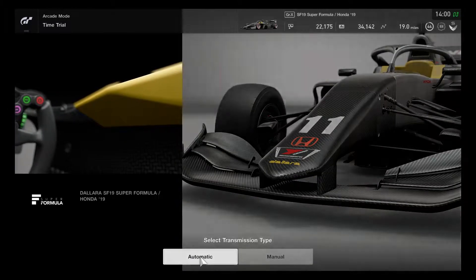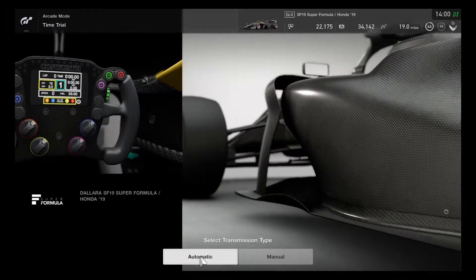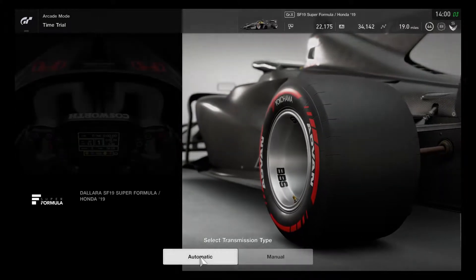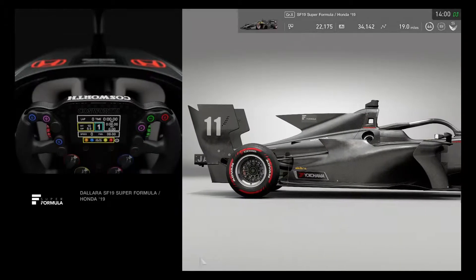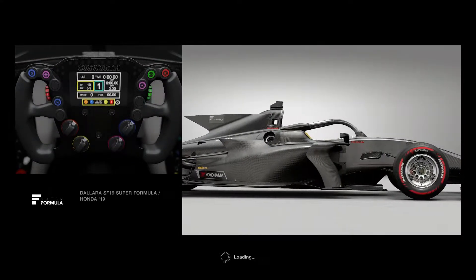This one drives very well, same thing like the Toyota. It's the same Super Formula car but with different car brands. Because of that similarity, I want to make sure to get ready to do a little practice test trying out both of these Super Formula cars.